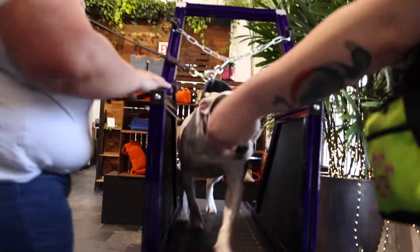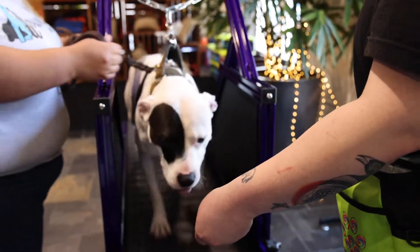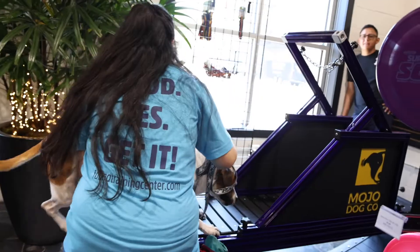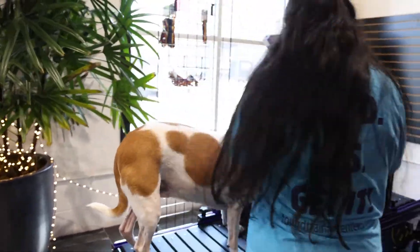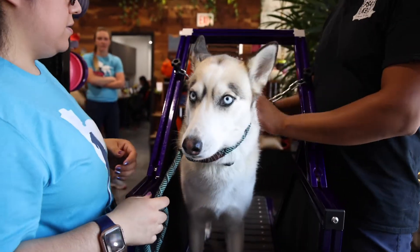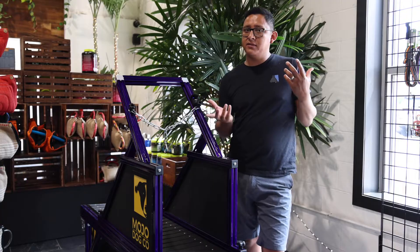The Mojo Dog Trotter will be available to the public via online reservations. You'll go online, book a session, and our team here at Mojo will help you integrate your dog into the machine and make sure they're comfortable using it and that you're comfortable using it as well. As time goes on, we hope for people to come in here and kind of be pros at this.